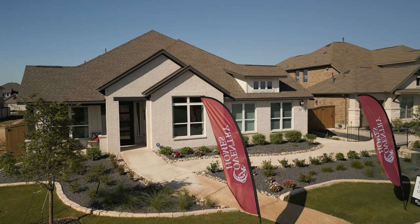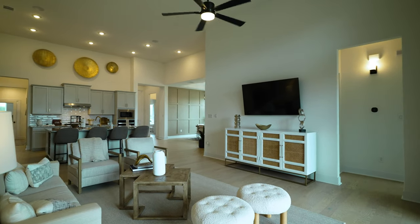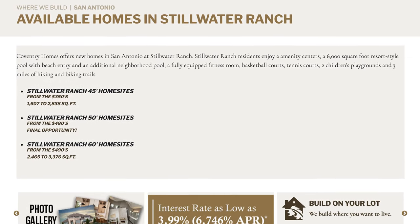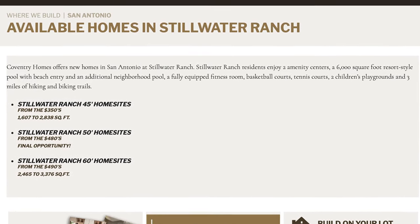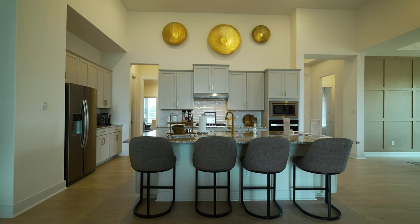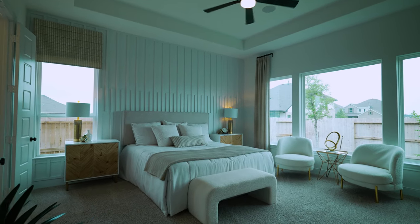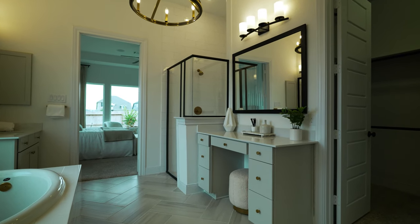The next builder here in Stillwater Ranch is Coventry Homes, a very high-end home builder. They won Austin's Builder of the Year a year or two ago — very nice builder with good collections of homes, high quality, and high upgrade amounts. They've got two different products here in Stillwater: their 45-foot product starting in the mid $300s, and their higher-end 60-foot product starting in the high $400s. The difference is that the wider 60-foot home site feels more spacious, versus the 45-foot product which is more of a traditional production builder home. Coventry Homes has great options and incentives if you're looking to buy.